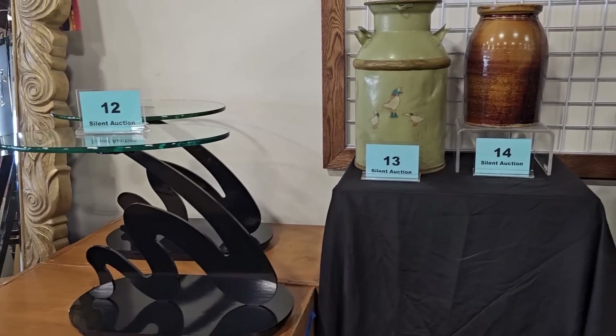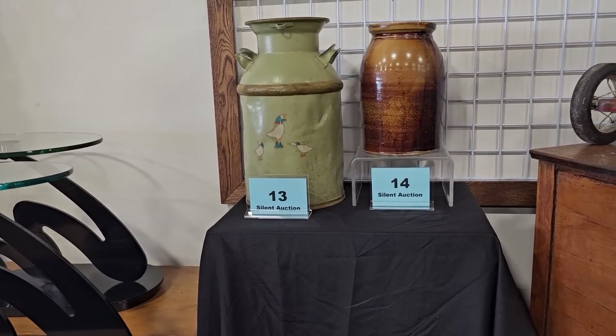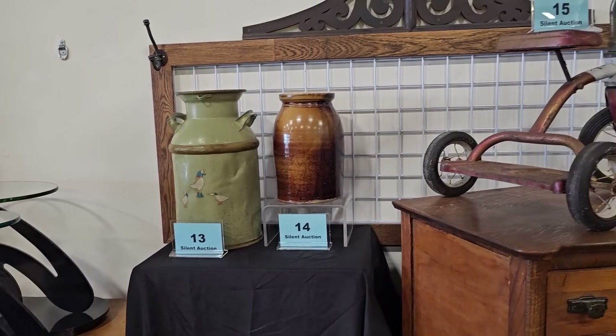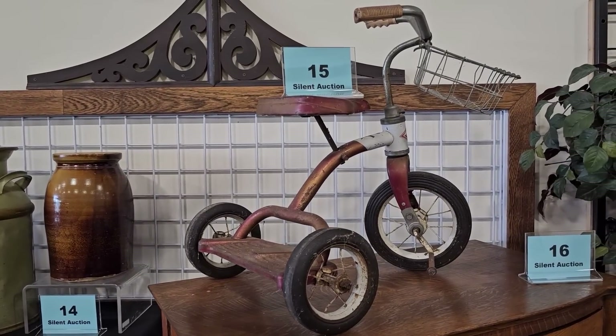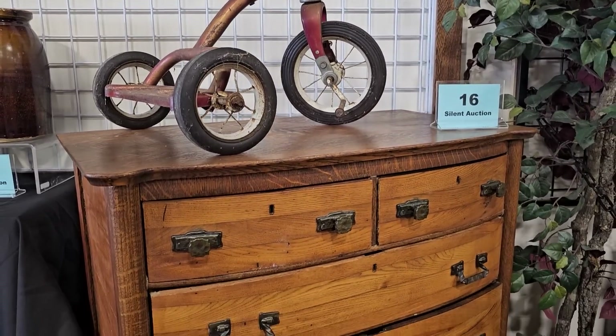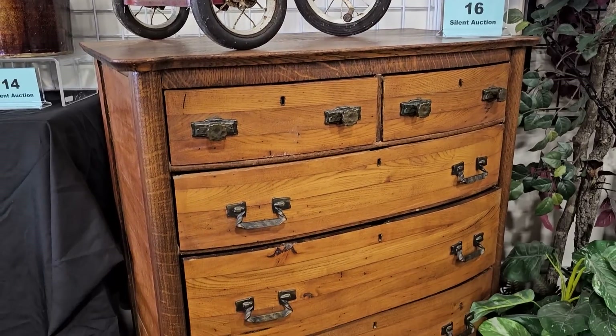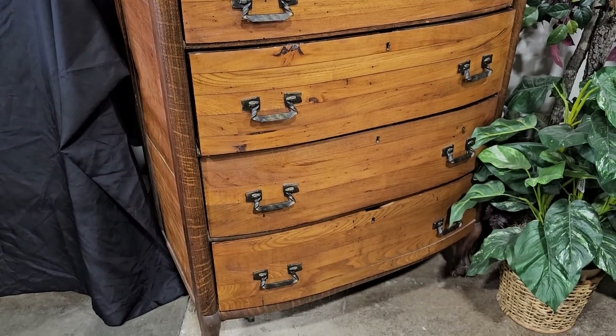Number 13 is a vintage Atlantic milk can. Number 14 is a large vintage crock. Number 15 took me back — I had a truck just like that, a 1960s tricycle. And number 16, my favorite thing in the auction, is a vintage oak chest. They said they thought it was from the Victorian era — it's got claw feet with the rollers.